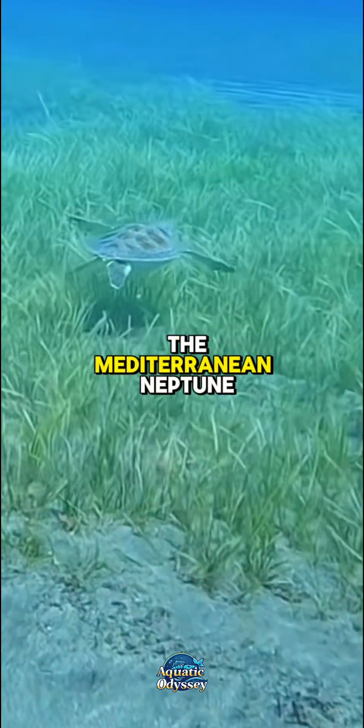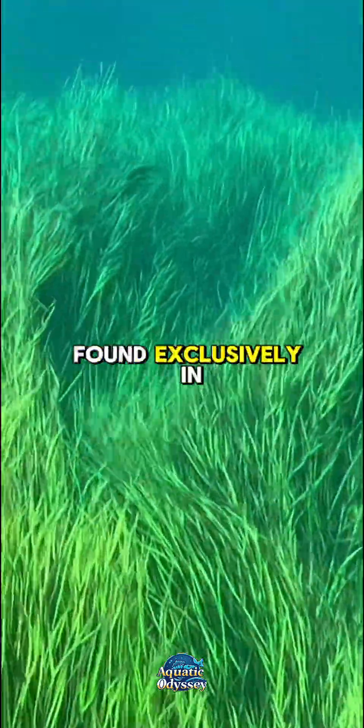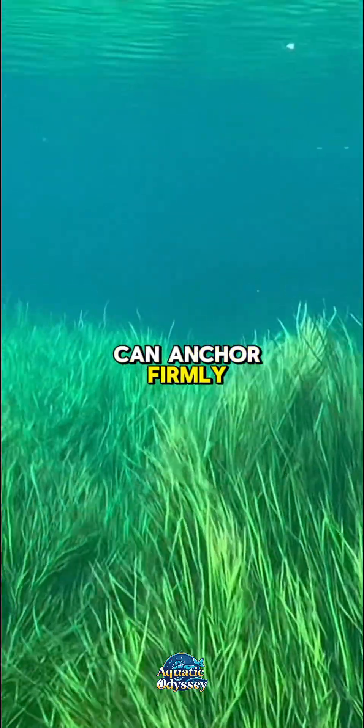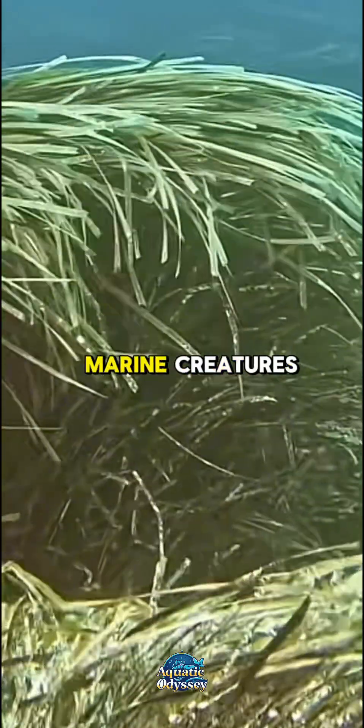Found exclusively in the Mediterranean, Neptune grass thrives in shallow sunlit waters, usually between 1 and 40 meters deep. It prefers sandy or muddy seabeds where its roots can anchor firmly. This plant forms vast meadows that stretch for miles, providing a rich habitat for countless marine creatures.